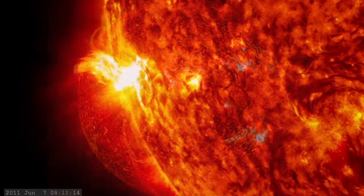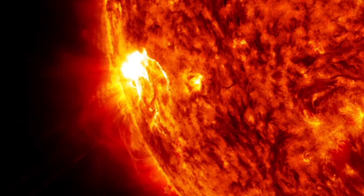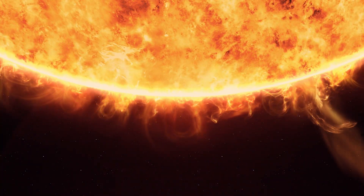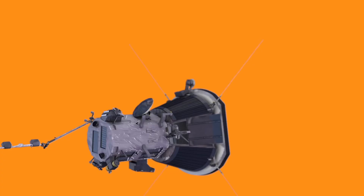The invaluable data collected by the Parker Solar Probe provides us with unprecedented insights into the Sun's dynamic processes. It helps scientists investigate critical questions, such as why the corona is hotter than the Sun's surface, and what drives the solar wind, which can impact space weather here on Earth.